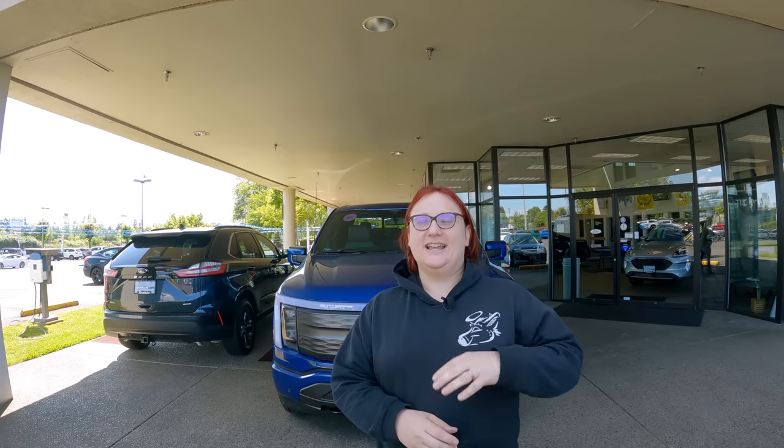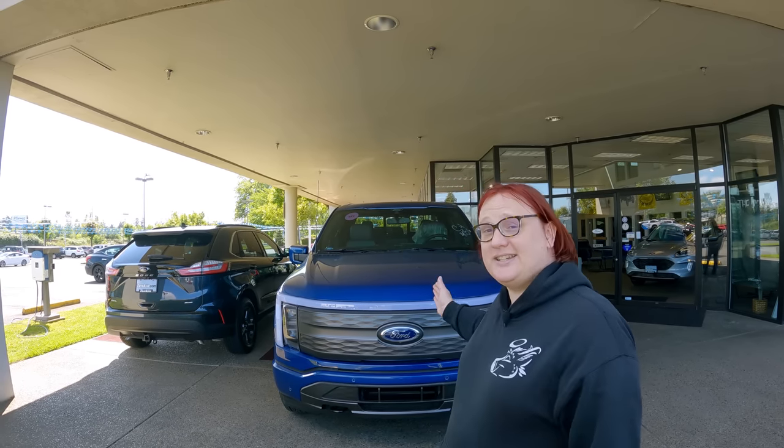If you've been watching this channel since 2017, you'll know that my daily driver has been Artemis, a 2017 Chevrolet Bolt EV. My partner also has a 2017 Chevrolet Bolt EV called Orion, but today I finally exchanged Artemis for Adira Tull, a 2022 Ford F-150 Lightning Lariat extended range. We're going to unbox it together.